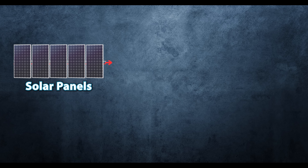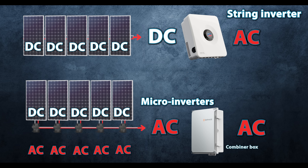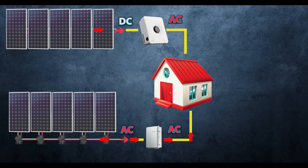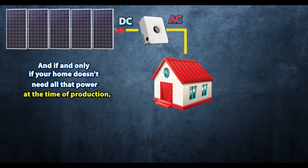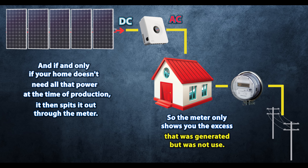Your solar system consists of the panels and a string or microinverter system, and that does the DC to AC conversion. Your panels generate electricity on the roof. Then the inverter, whichever one you have, converts that power to usable AC that first feeds your home. This is the most crucial part. All that generation that starts on the roof first goes to your home's electrical system. This is going to be that production that you see on your monitoring app. The solar power generated by the solar panels first feeds your home, and if, and only if, your home doesn't need all that power at the time of production, it then spits it out through the meter.